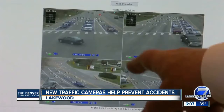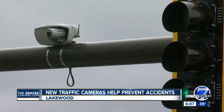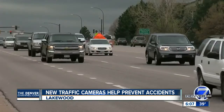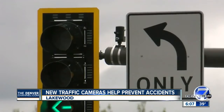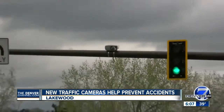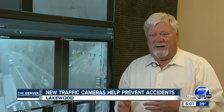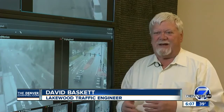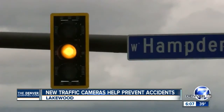Traffic engineer David Baskett says they help improve traffic flows. This is what the camera sees. The cameras detect cars to give drivers more green lights — if we know that there are more vehicles coming, you can extend the cycle so that they'll get a green light. These advanced detection cameras are also used late at night to prevent accidents; that really helps with red light running when maybe the driver is impaired.